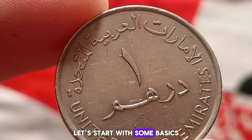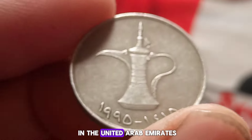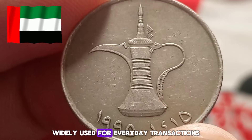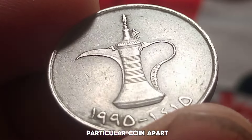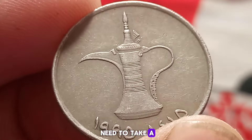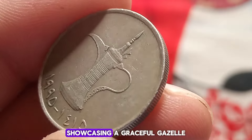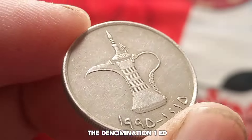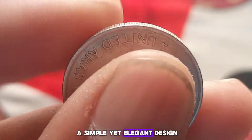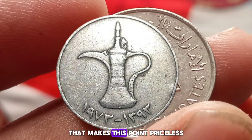Let's start with some basics. The one dirham coin like this one here is a common denomination in the United Arab Emirates, widely used for everyday transactions. But what sets this particular coin apart? To understand that, we need to take a closer look. The design features the UAE's national emblem showcasing a graceful gazelle. This side also bears the denomination 'one' in Arabic script. It's a simple yet elegant design.